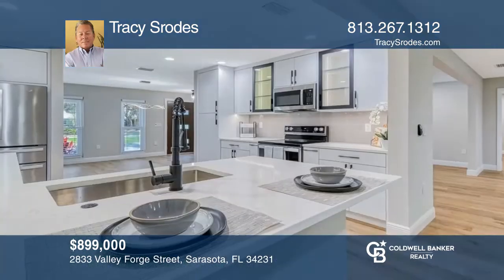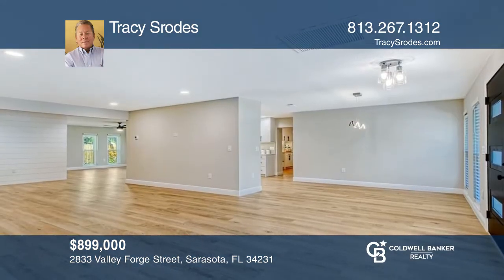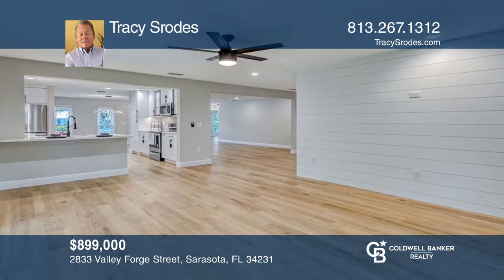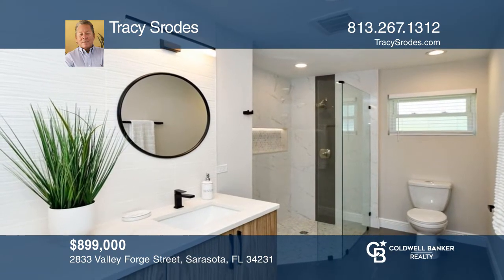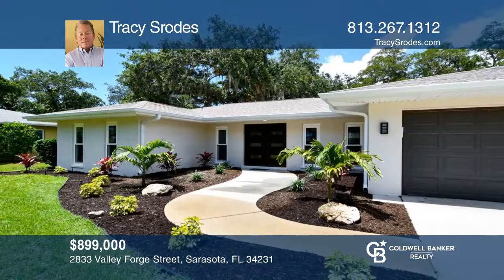Welcome to this beautiful three-bedroom and two-and-a-half bath home in the much-desired Gulf Gate area, approximately five minutes from the number one rated Siesta Key Beach. This home has been recently updated with European-style custom cabinets, LED throughout, quartz countertops, new roof, impact glass windows, AC unit, and more. To see how you can turn this house into a home, call Tracy Strodes.